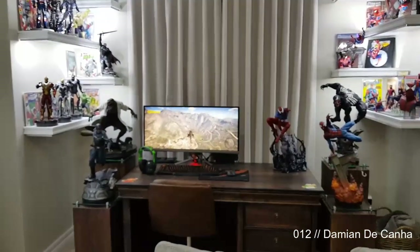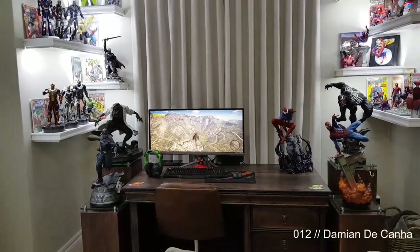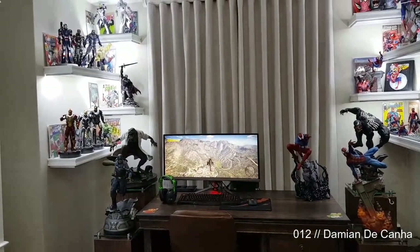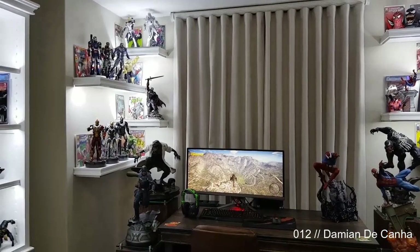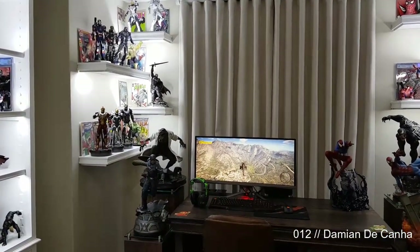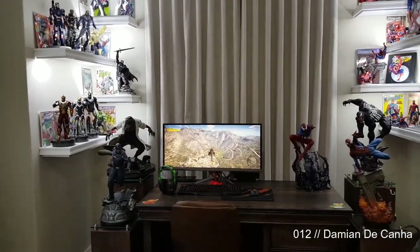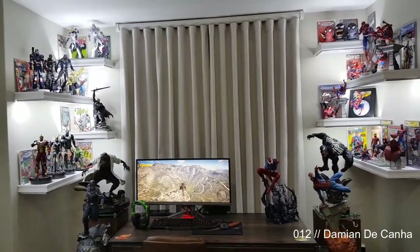I do have a lot of other statues coming in: Prime One Anti-Venom, Venom, three Sideshow Hulks — Avengers Hulk, Avengers Assemble Hulk, and Comic Hits Hulk — a Sideshow Spider-Man, Sideshow Wolverine, Hot Toys quarter-scale Joker, and more that I can't remember off the top of my head. There's just so many coming.